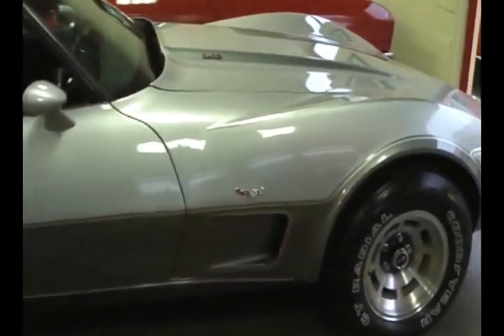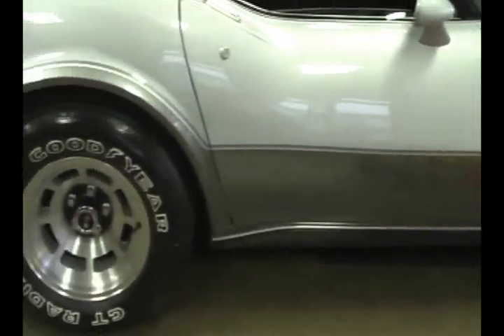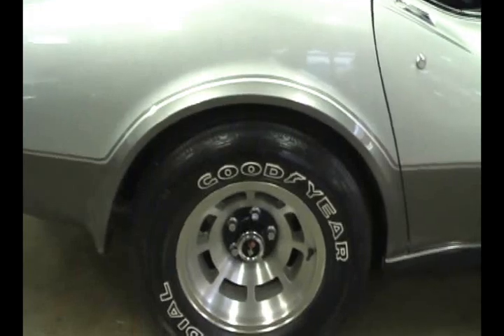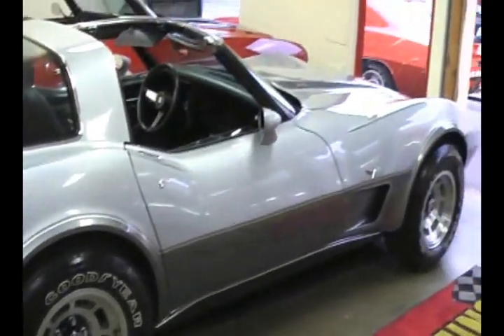Beautiful silver paint on the top and like charcoal down at the bottom. This is the first time you could get two-tone on your Corvette since 1961 — the Silver Anniversary.